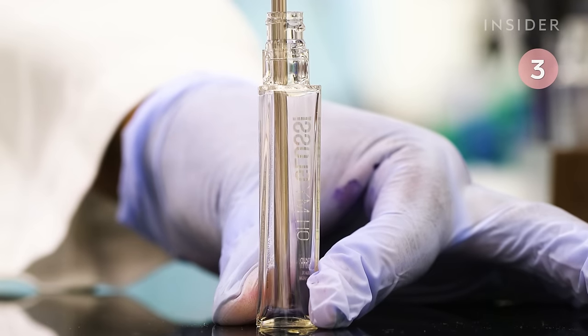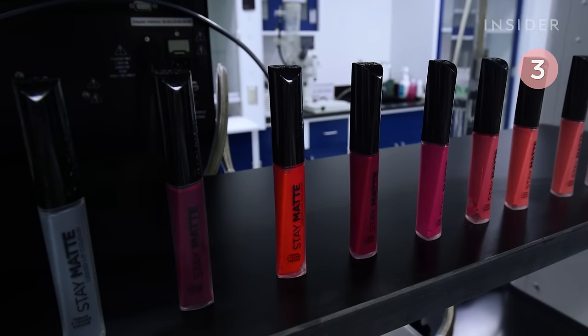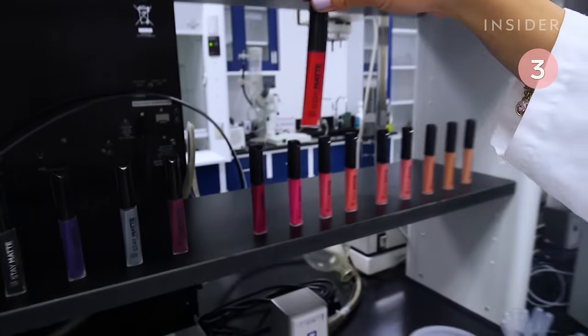And finally, it's bottled and tested to make sure it passes the matte test. There are currently over 20 matte shades available.